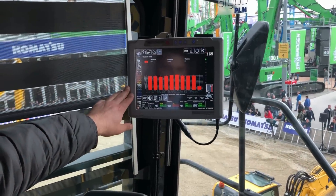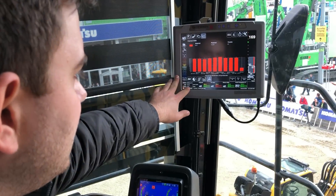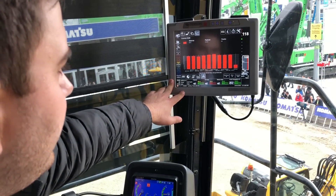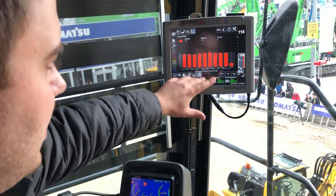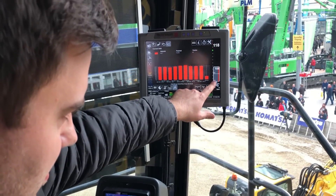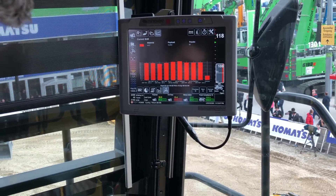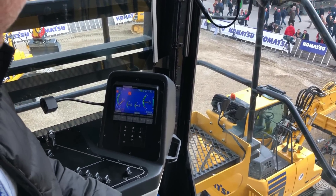On the left side you can see the payload meter system for Mineware. It's an Argos system where you can see the payloads. On the right side you have the truck size, the load which is in the truck, and the amount which has to be filled into the truck.